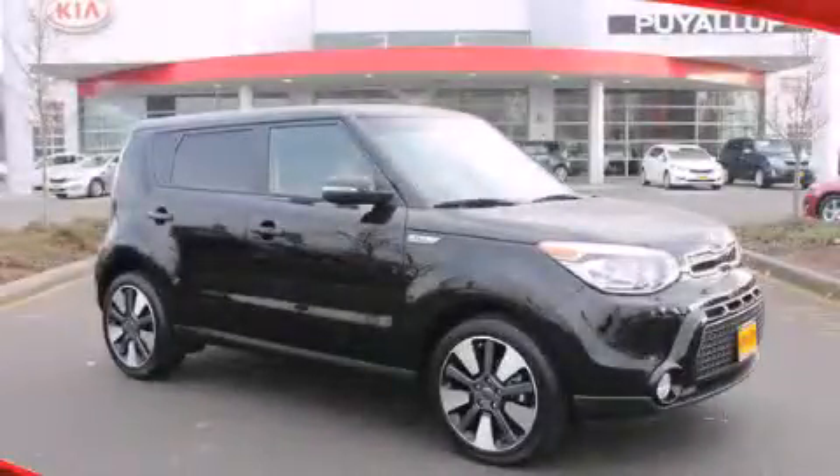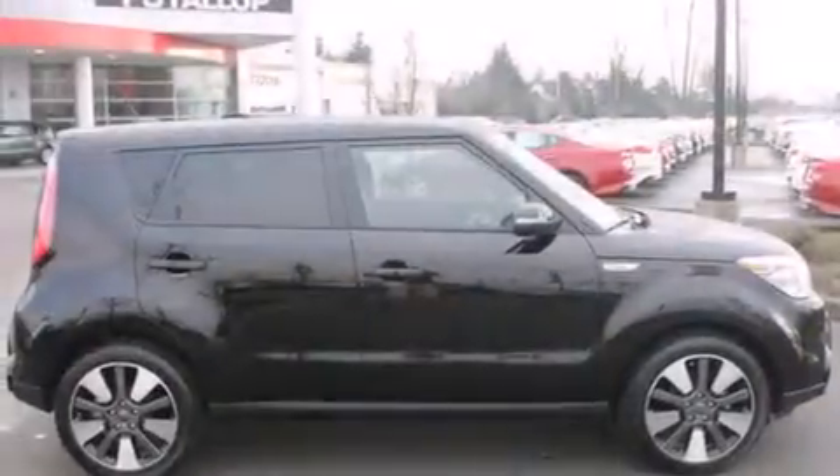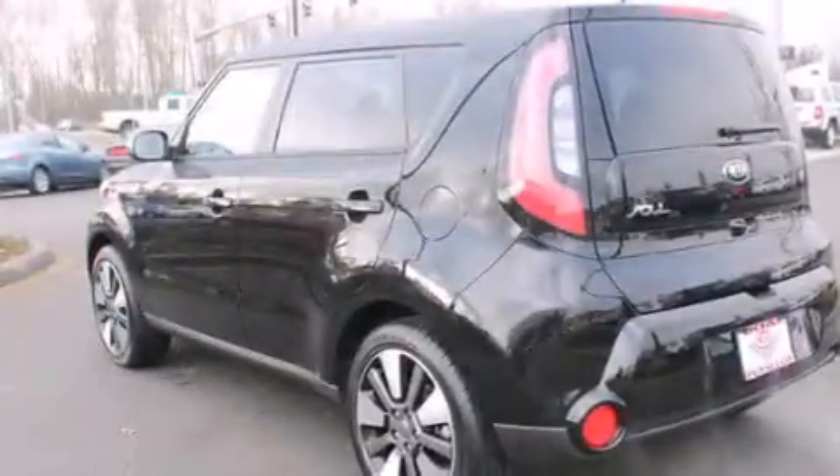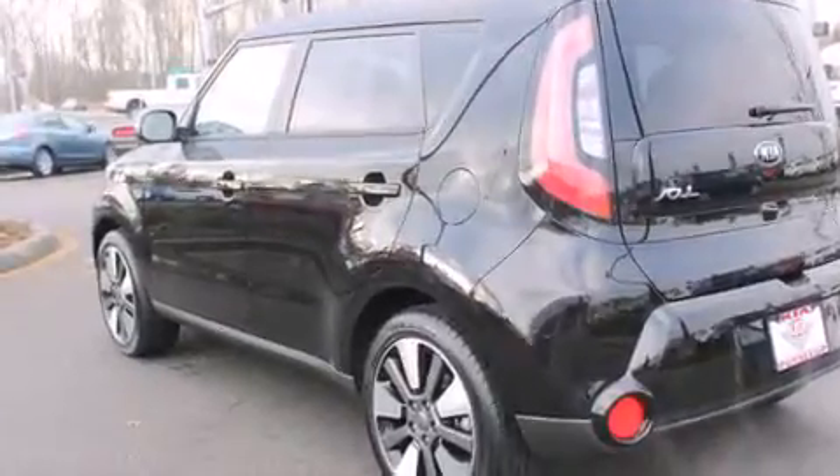This is a brand new 2014 Kia Soul — unconventional shape for unconventional style. It features a 2.0-liter four-cylinder engine and a six-speed automatic transmission.